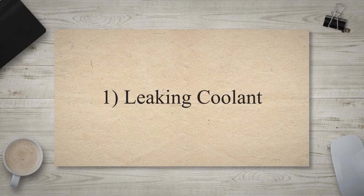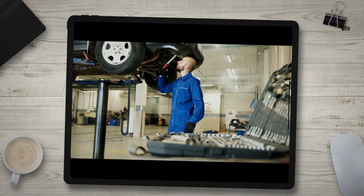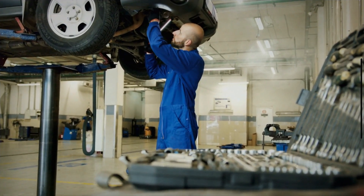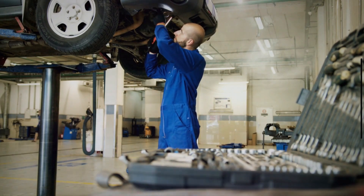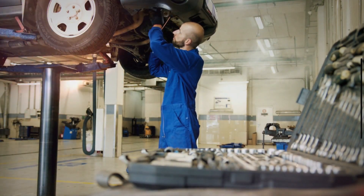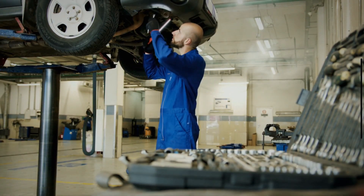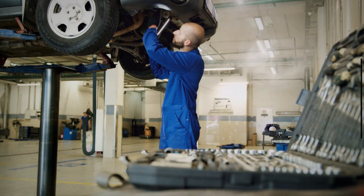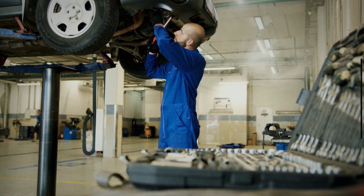Leaking Coolant: The presence of coolant pooling beneath your car is one of the clear symptoms of a bad radiator cap. If the radiator cap is stuck, fluid cannot get released. This will cause pressure to build inside of the radiator, causing the hose to leak or break open. If you notice coolant near the radiator or the radiator cap, then you clearly have leaky coolant.